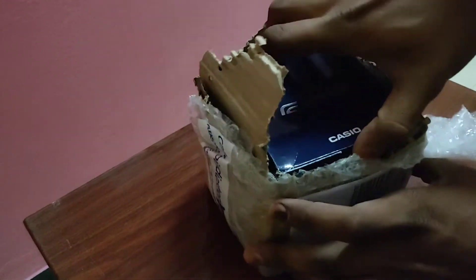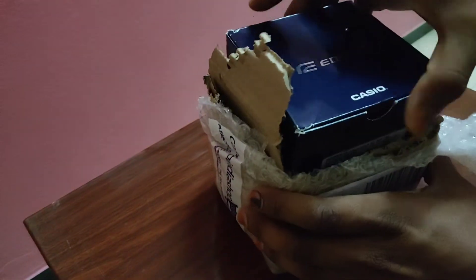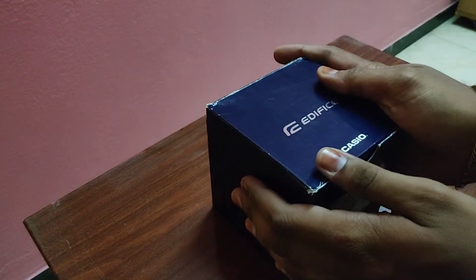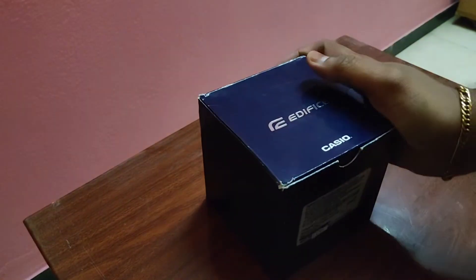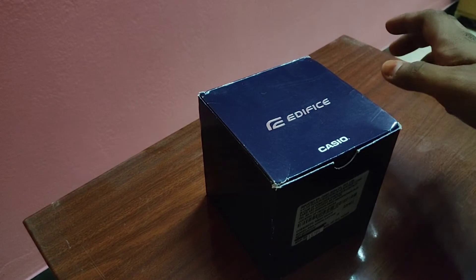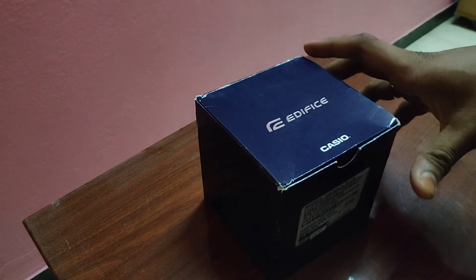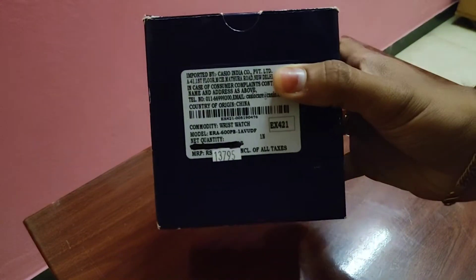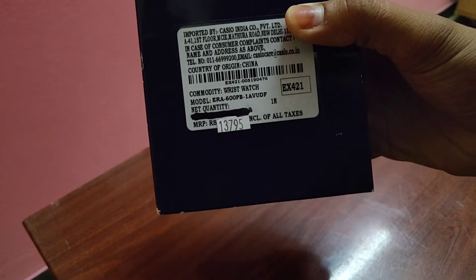So finally I have got my dream watch. I'm just going to unbox it today — that is a pretty large box for a watch. This here is today's subject and I'm going to see what features it offers. The price is shown on the front of the box itself and it is mentioned as 13,795 rupees.